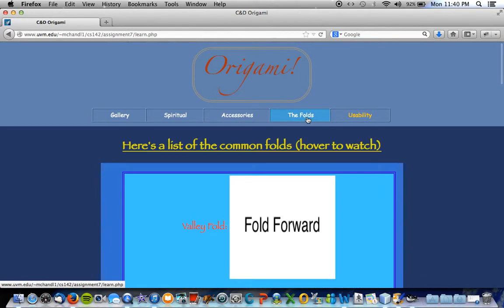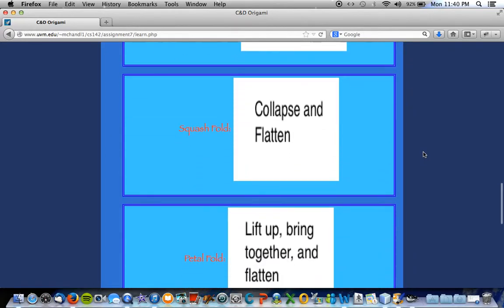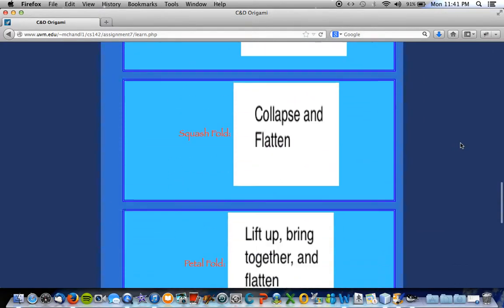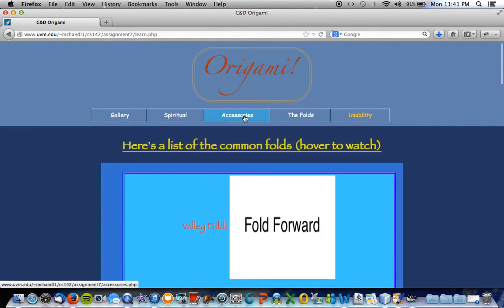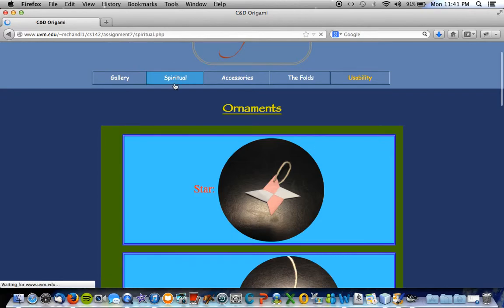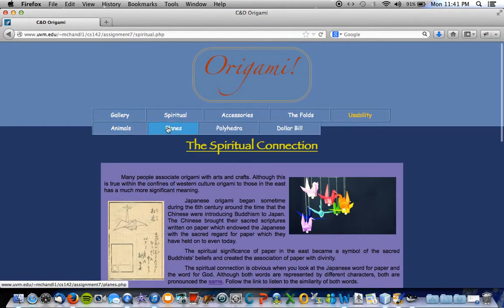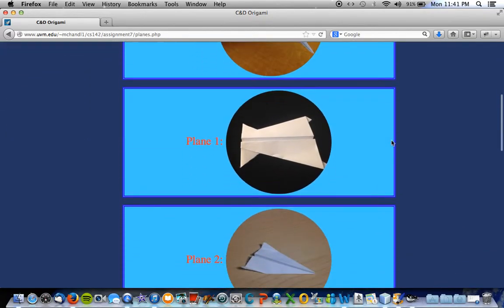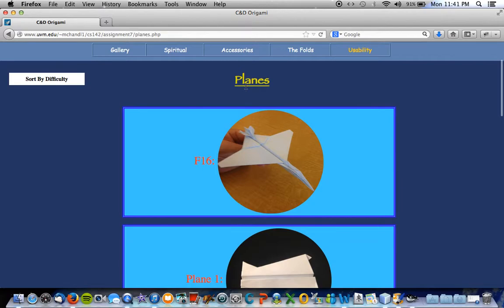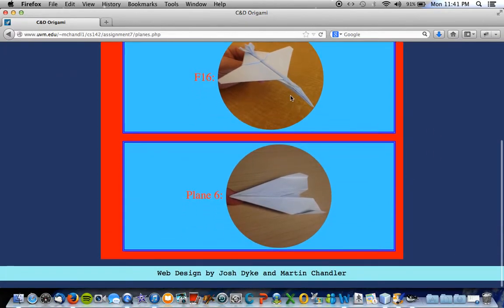I'm guessing that's under the folds. Maybe not. I don't know what a plane is. Oh, like a paper airplane. I'm going to look at it still. Okay, that doesn't seem like the right area. Obviously those are not in there. I found it — it's under Gallery. Sort by difficulty: Hard. It's the F-16. And then plane in six.